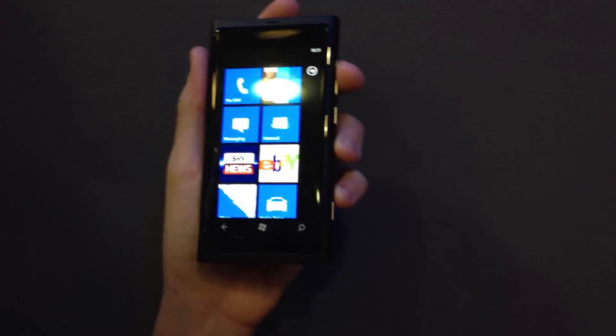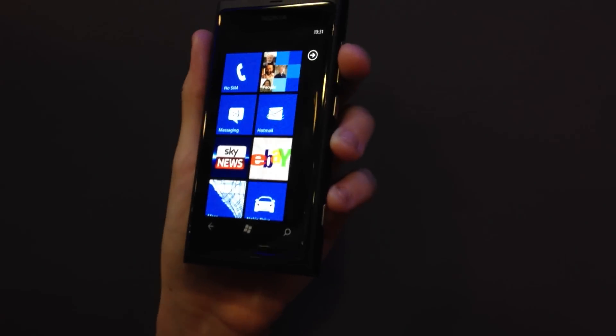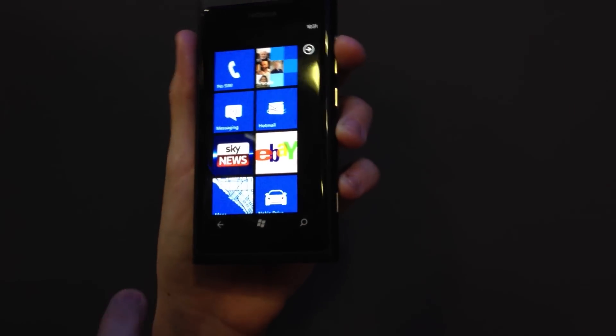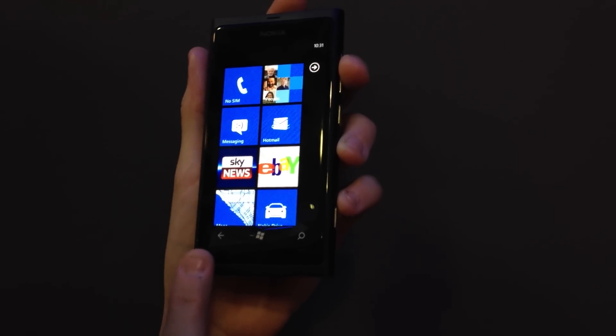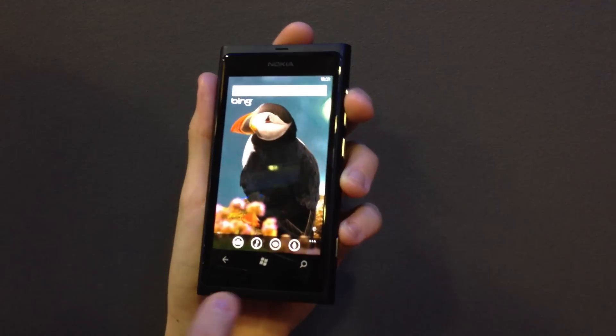Inside, there's a 1.4GHz Qualcomm Snapdragon processor which puts it at quite a zippy pace. In standard Windows Phone 7 format, you've got the touch-sensitive back, home, and search key which only leads to a Bing search.